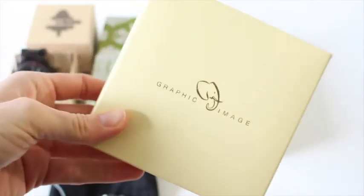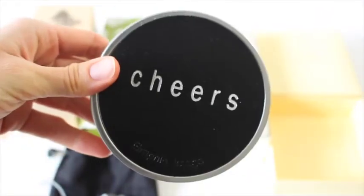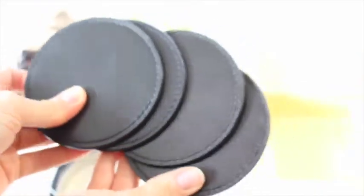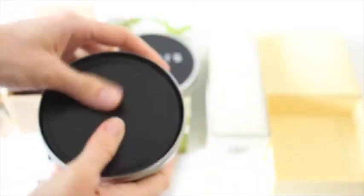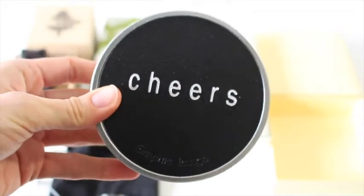Then we've got this cute little box — it's from Graphic Image. Inside we've got a little tin that says 'Cheers,' and it contains coasters! You all know that I love getting home products in my boxes — I don't think we receive them enough. I love that there's some kind of home decor type item.